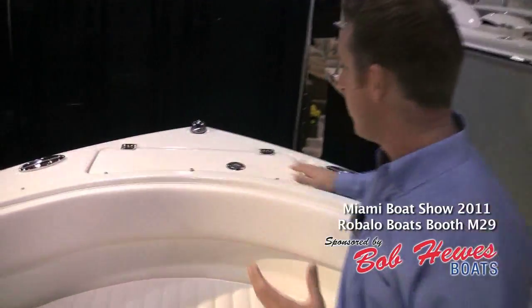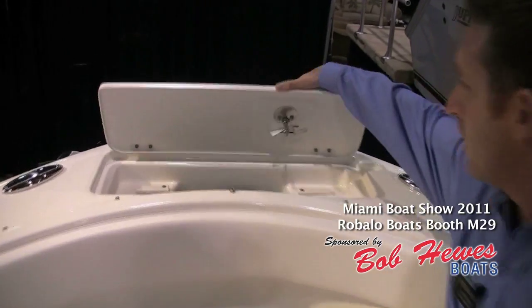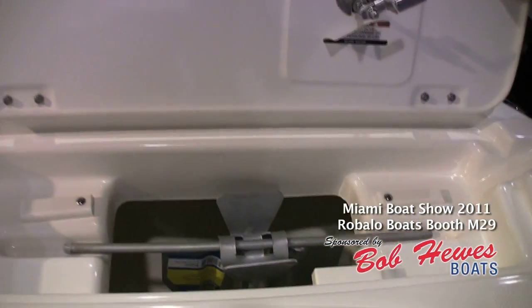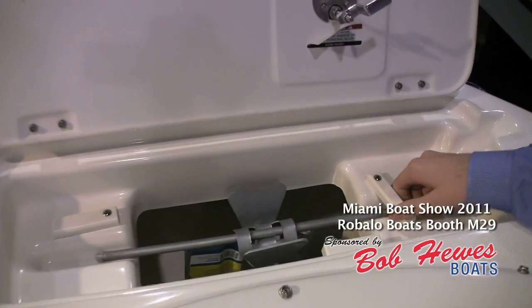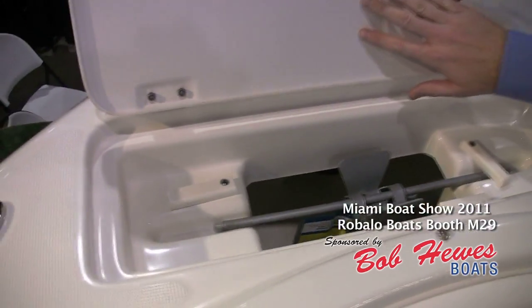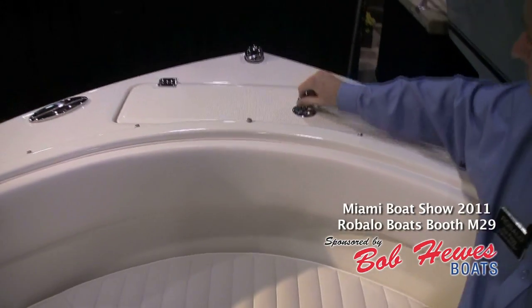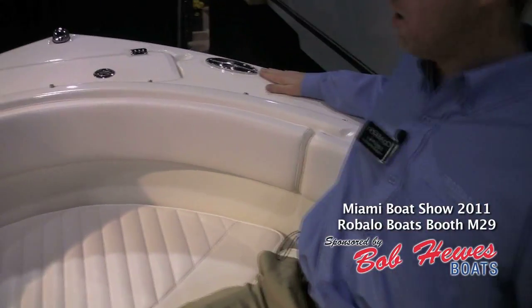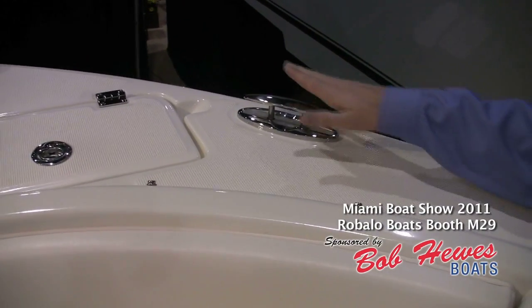Starting off up here in the bow, we've got a nice wide bow area with an integrated anchor locker here in the front, and notice it's got a designated holder with tabs to hold the anchor in place. Notice the bottom of the lids are completely finished off and everything's through-bolted. Also take notice up here in the front, all of our cleats are flush mounted, so no more snag bathing suits or fishing lines.